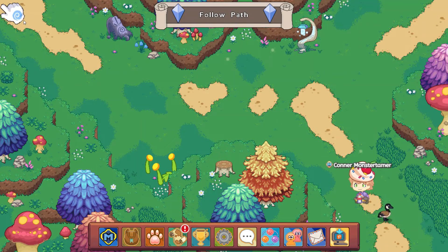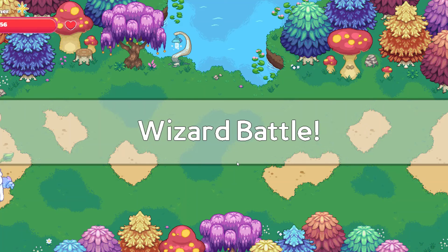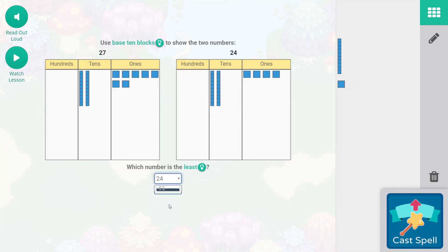The magic stump is over here. Let's head on over — it's going to be down here. We have an Arboreal to battle right here and then we'll be at the magic stump. Here's Arboreal — there's only one, so we'll do Falling Star Smash. 27 is going to be two tens and then seven ones. And so the sevens will be one row of five and one row of two. I really like how the ones place is organized as a 10-frame — I think it makes everything much clearer. So 24 for that one — 24 is the least number, it comes before 27 and shows less value. Great job!